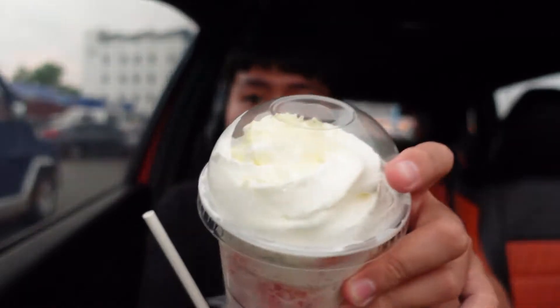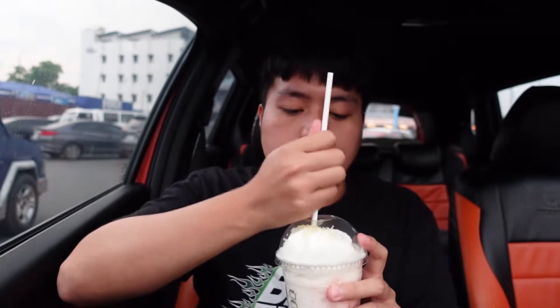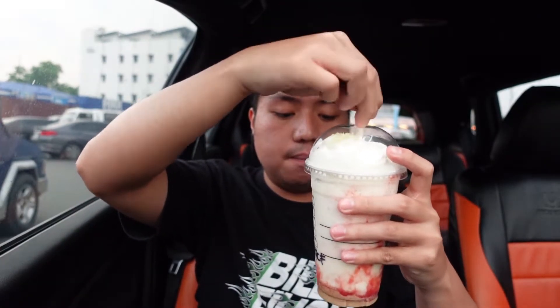My expectation for the strawberry raspberry cheesecake frappuccino is that it'll be super berry-flavored. I also think there's actual cheese on top — you can see some yellow bits there. So let's try the strawberry raspberry cheesecake frappuccino.